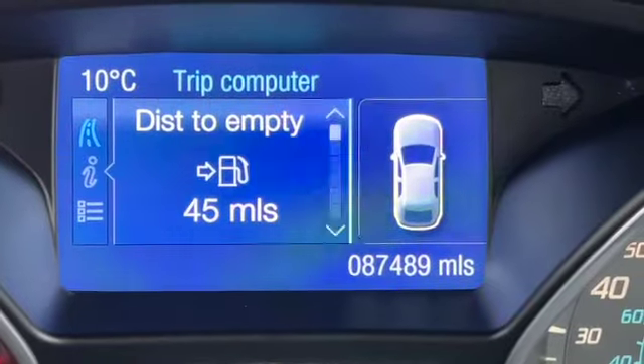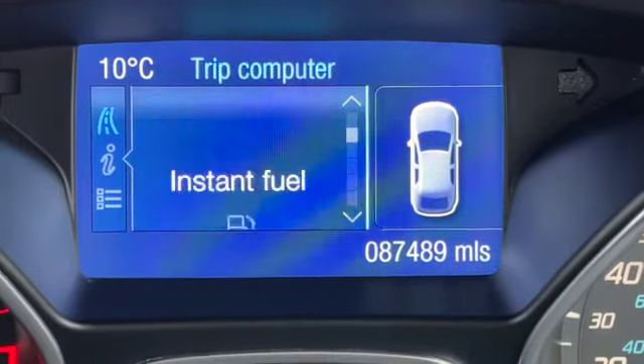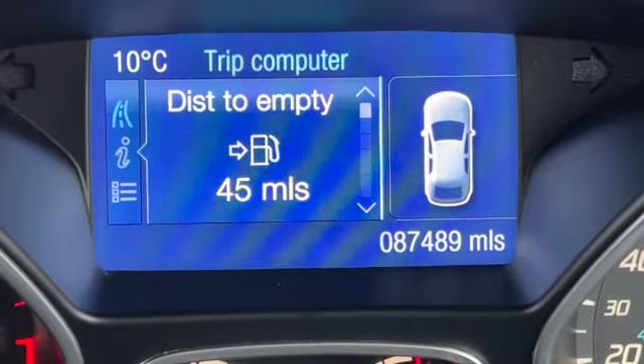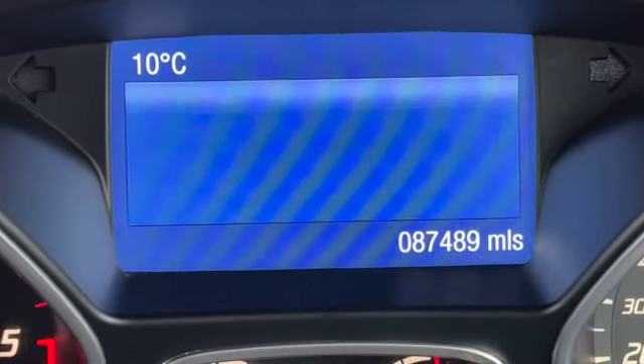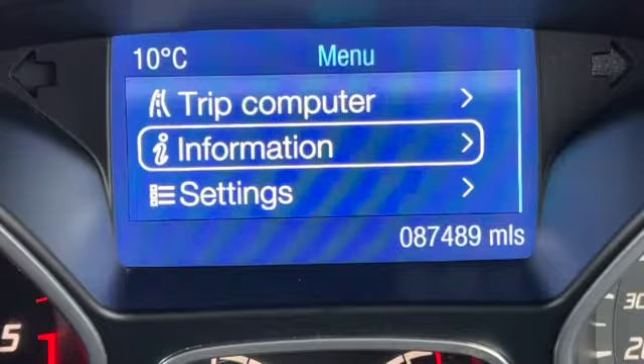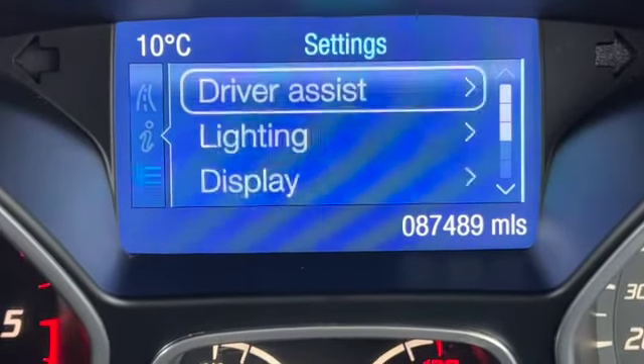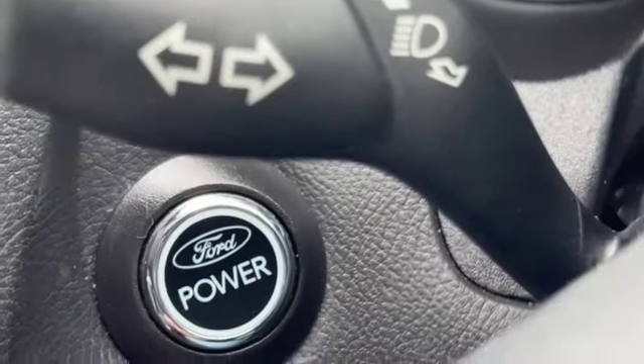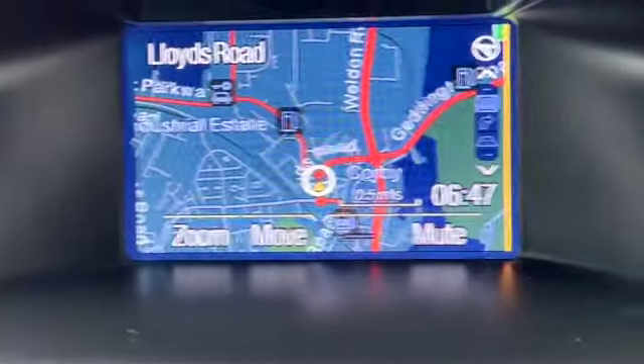So you can see the mileage at 87,489. I'll just quickly scroll through some of the different options on the trip computer. You can arrow to the left, open up the rest of the menu and again you've got all sub menus in there as well. It's just a case of scrolling up and down and on your settings you can personalize everything.